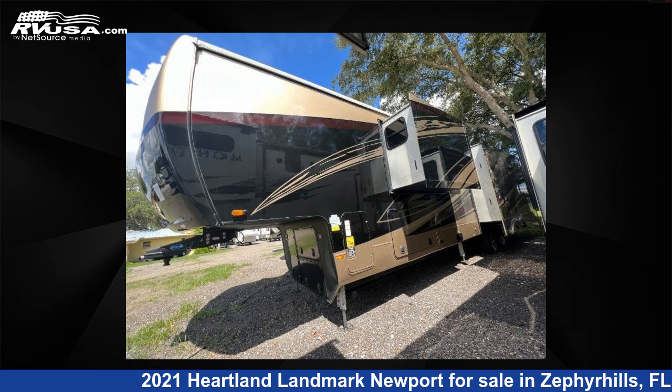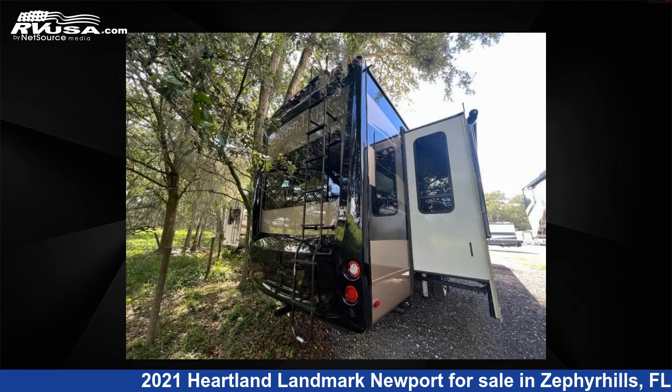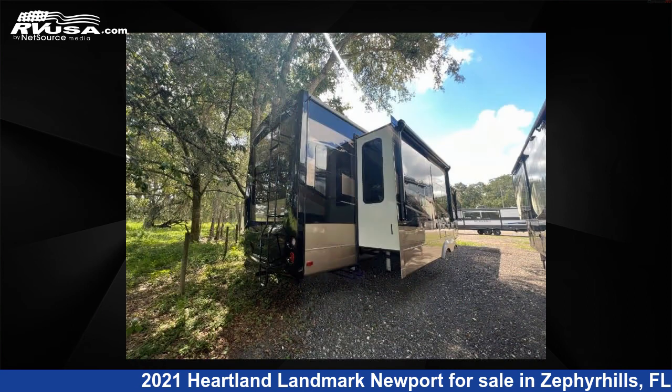The floorplan layout of this fifth wheel features bath-and-a-half, front bath, kitchen island, and rear living area. For more information and pricing on this unit, and to see all units available for sale by Optimum RV, Zephyrhills, visit rvusa.com.